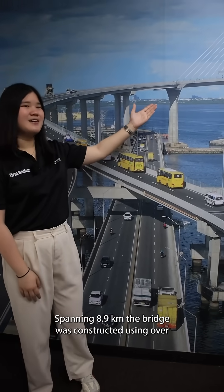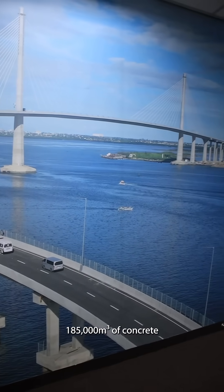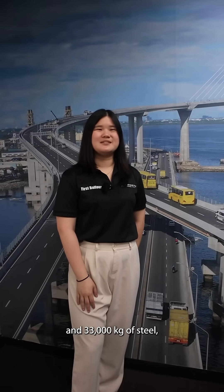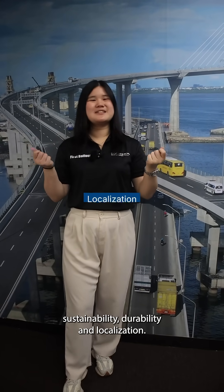Spanning 8.9 kilometers, the bridge was constructed using over 185,000 cubic meters of concrete and 33,000 kilograms of steel, with specialized mix designs ensuring sustainability, durability, and localization.